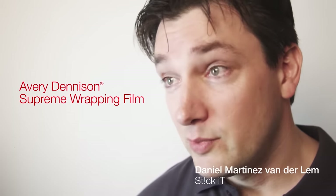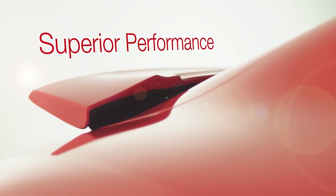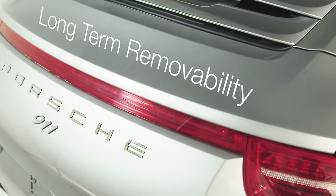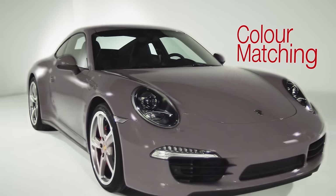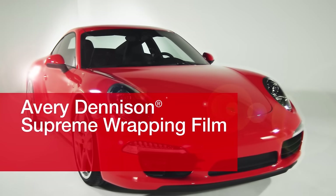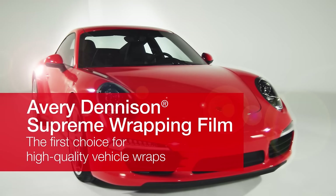Avery Dennison Supreme Wrapping Film: time-saving, easy to apply, superior applied performance and long-term removability. Plus a very broad choice of standard colours and finishes and custom colour matching — together making Avery Dennison Supreme Wrapping Film the first choice for high-quality vehicle wraps.